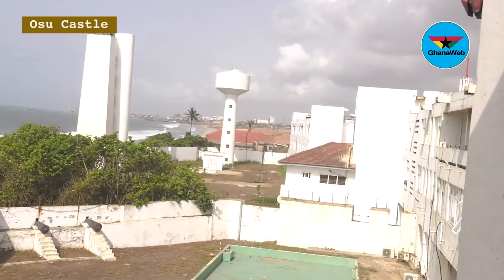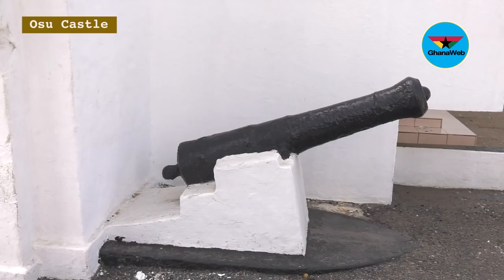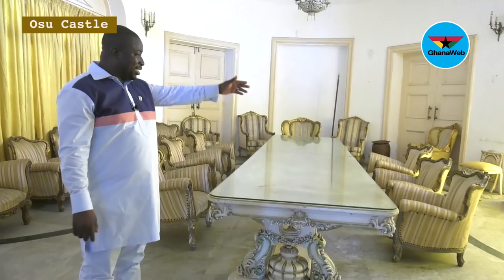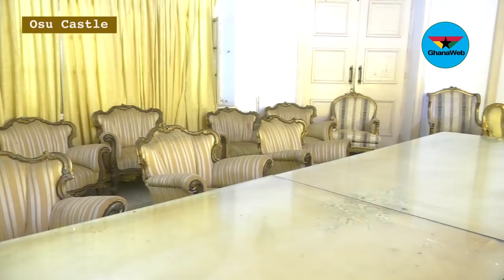These are some of the old cannons of the Danish. This is where Nkrumah signed independence — this room, the same chairs, the same space. Last year, Sarah Cordier and Becca shot some videos here. This is the hall where that video was shot.